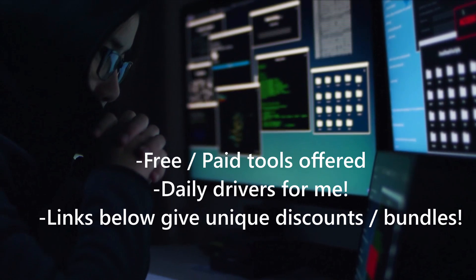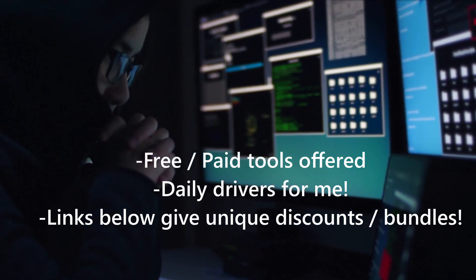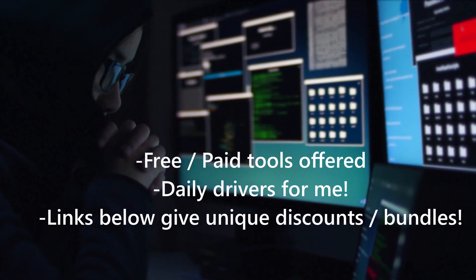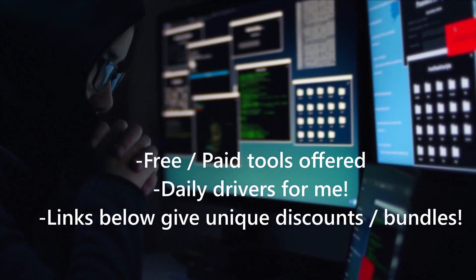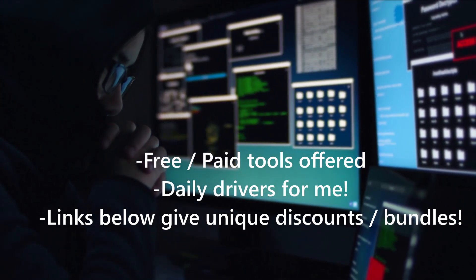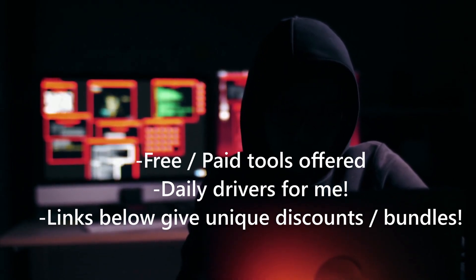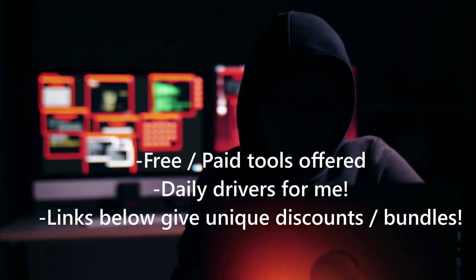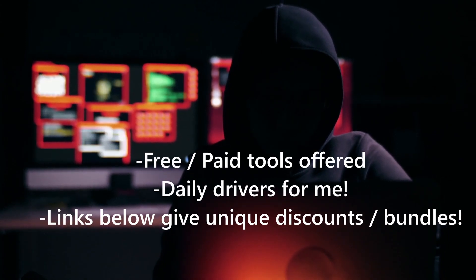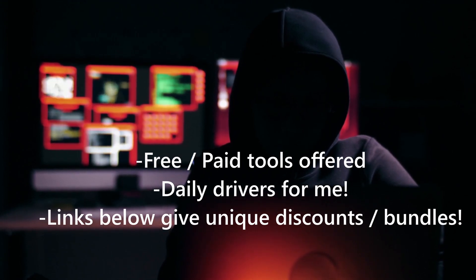I put a ton of effort into making this guide for you guys. A lot of these tools are free and a lot are paid. The paid tools I'm recommending are tools I use every day — I 100% vouch for them as my daily drivers. They're excellent privacy tools that will help you stay more secure, anonymous, and private online. If you use my links in the description or pinned comment below, you can often get really good discounts, bundles, and stuff like that, and you'll help support the channel.